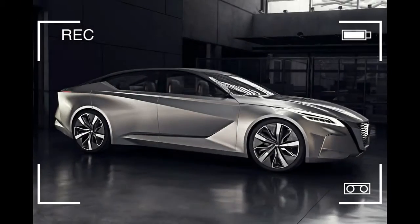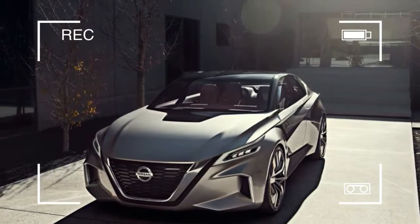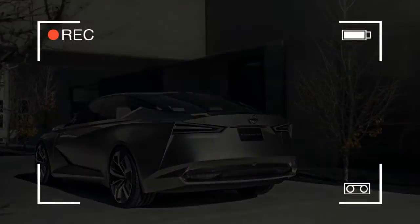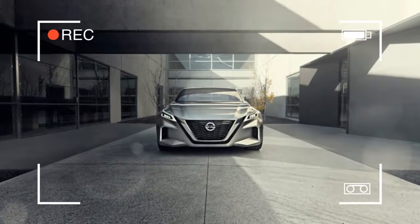The Nissan V-Motion 2.0 isn't a typical concept car, full of amazing but ultimately meaningless specs and crazy power numbers. Instead, it's all about design. This is what Nissan says will be the design direction for its next generation of sedans, and it looks straight out of Minority Report or I, Robot.